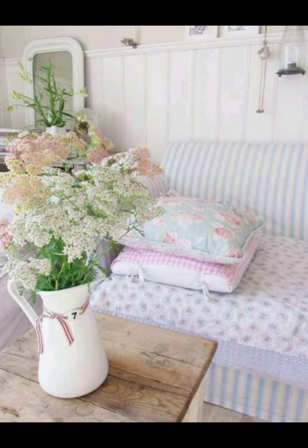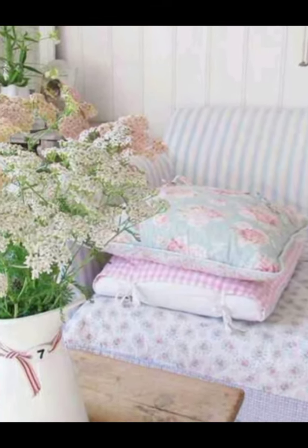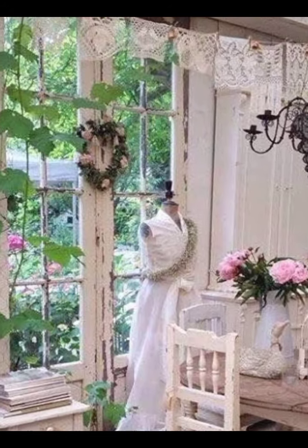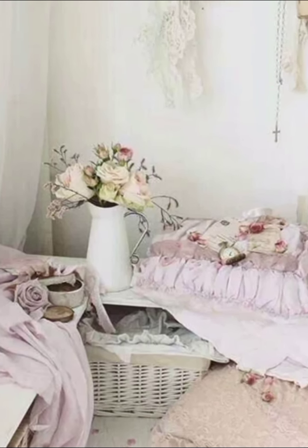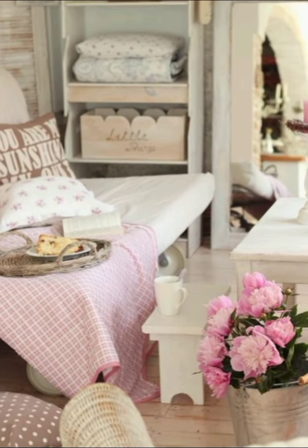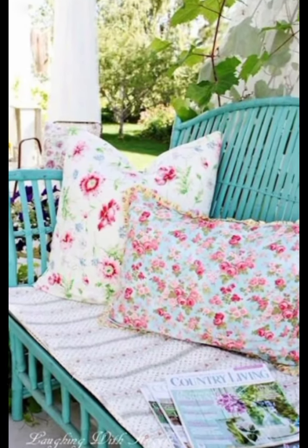You can find such items at flea markets, antique stores, or even in your own attic. Now let's talk about soft color palettes. The color palette in shabby chic decor typically includes white, cream, pastel, and muted tones. These colors create a calm and serene atmosphere, perfect for any farmhouse setting.